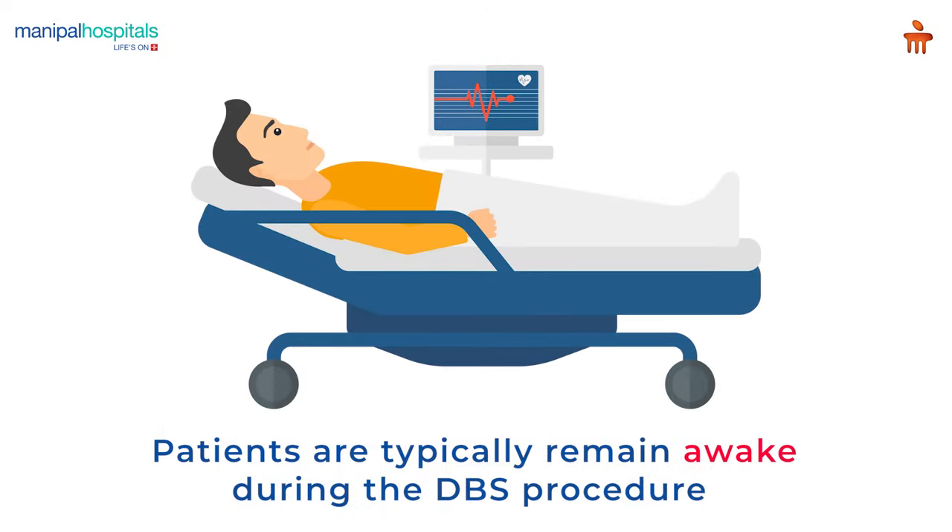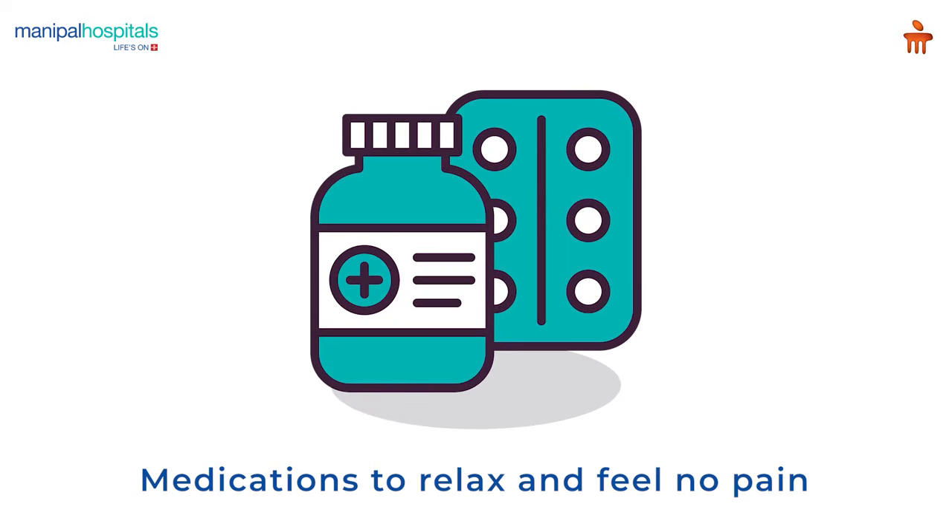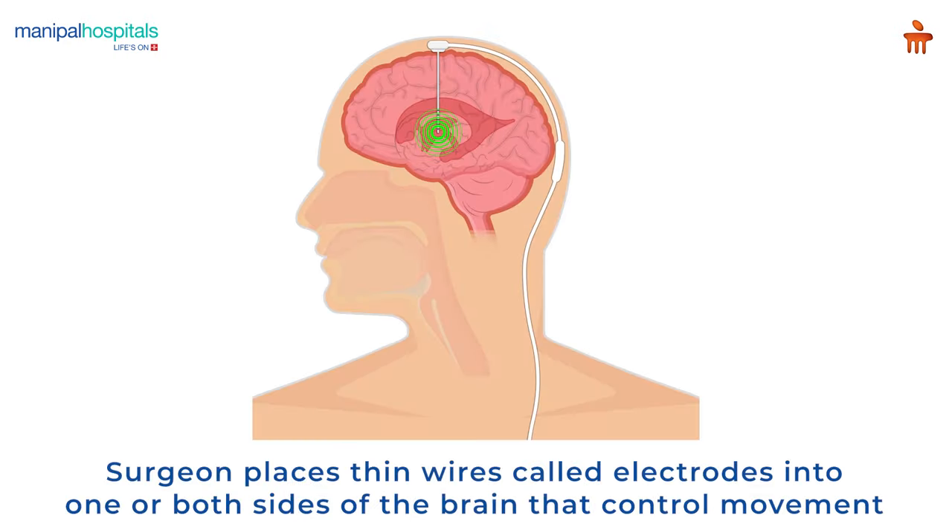Patients typically remain awake during the DBS procedure but are given medications to relax and feel no pain. During the procedure, the surgeon places thin wires called electrodes into one or both sides of the brain that control movement.